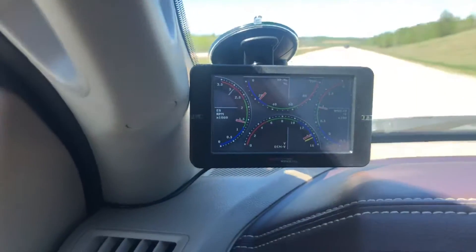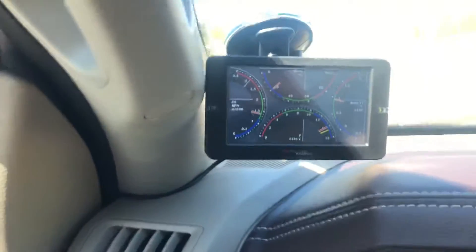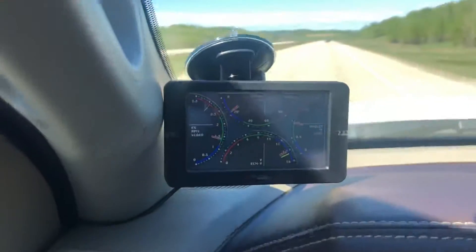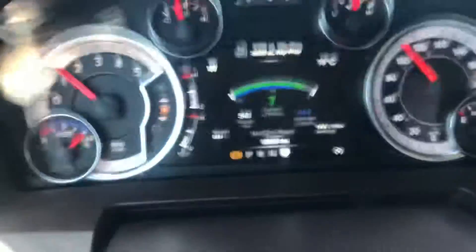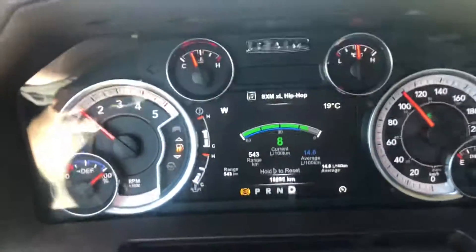Race Me Ultra review for the 2018 Cummins 6.7 liter diesel engine — works good, lots of options. I'm getting 14.6 liters per 100 kilometers; cruise control was set at about 125 for a long time.